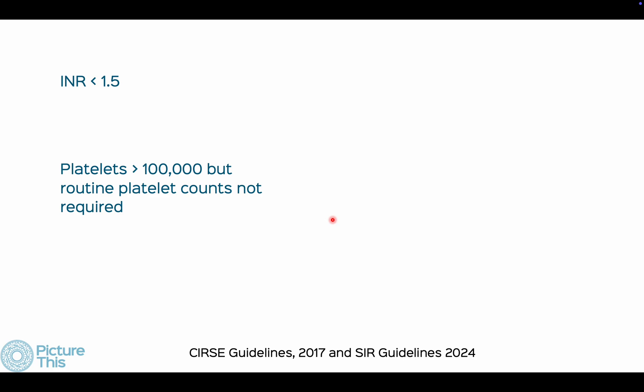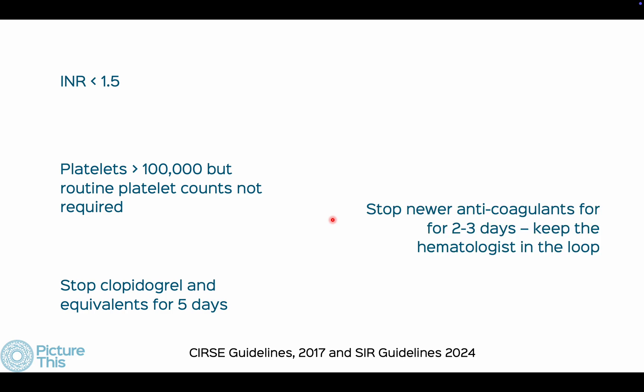Prevention of bleeding involves following guidelines: the INR should be less than 1.5, platelets greater than 100,000 in a standalone center and greater than 50,000 in a hospital setting. Stop clopidogrel and equivalents for five days. For newer anticoagulants, find out the safe period and ask your hematologist if unsure. Most guidelines say not to withhold aspirin, but anecdotally I find bleeding can still be an issue, so I prefer having it stopped for five days.